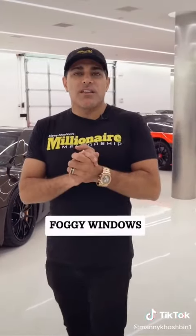Another red flag is foggy windows. If the windows are dual panel, which a lot of homes now are, and there's a lot of fog in between, that's a sign you have to replace the windows. You can't just repair it, and windows are expensive.